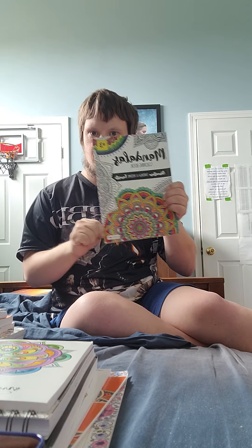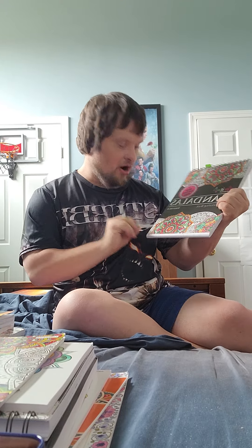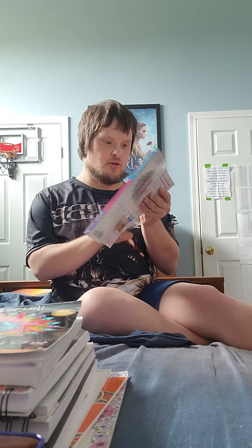Here's another Mandalas coloring book. And here's the Colorat series again — this one is volume 2. And this one is 100 Mandalas.